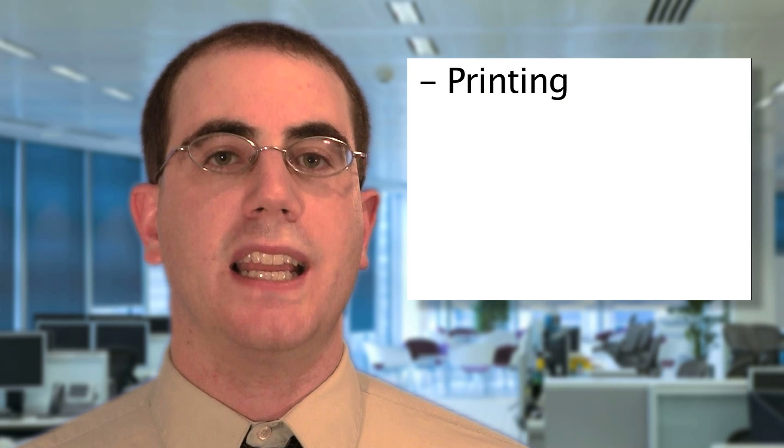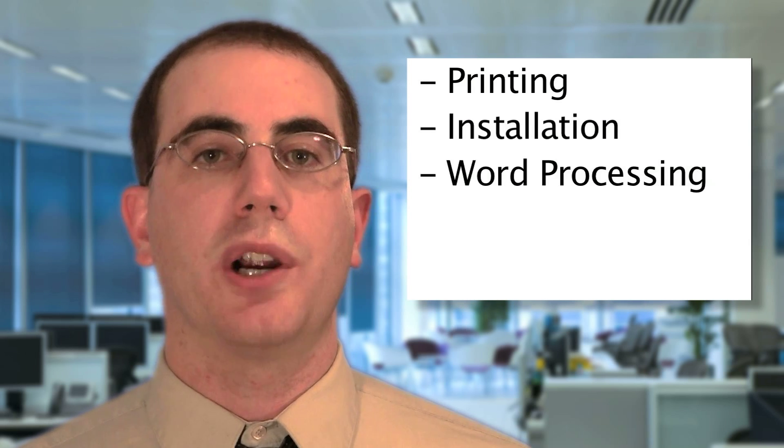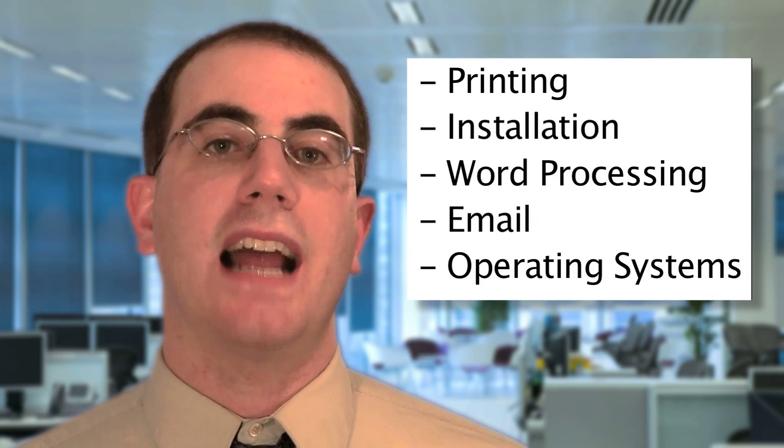Computer Support Specialists provide technical assistance to computer systems users, answer questions, and resolve computer problems. They also provide assistance concerning the use of computer hardware and software, which would include printing, installation, word processing, email, and operating systems.